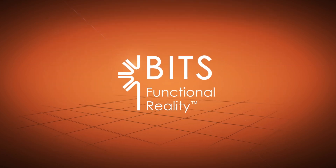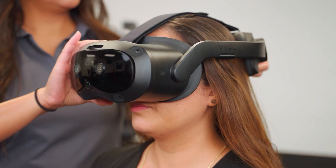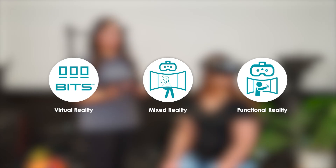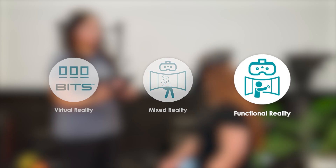Step into a new world of rehabilitation with BITS Functional Reality. Built on a trusted neuro-rehab platform, BITS-FR immerses your patients in three different worlds to support their recovery like no other rehabilitation technology: Virtual Reality, Mixed Reality, and Functional Reality.